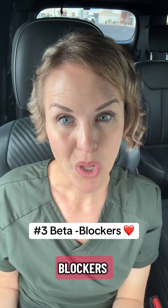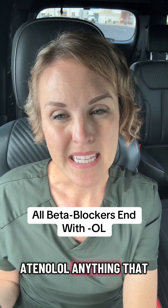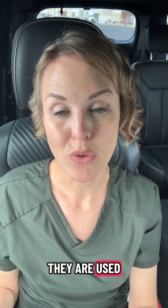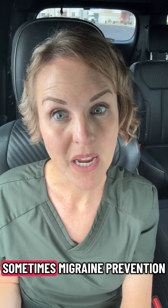Number three: beta blockers. Metoprolol, propranolol, atenolol — anything that ends in '-ol' is usually a beta blocker. These slow your heart down but they also slow down your metabolism. They are used for lots of different things, not only blood pressure — sometimes they're used for tremor, sometimes migraine prevention.